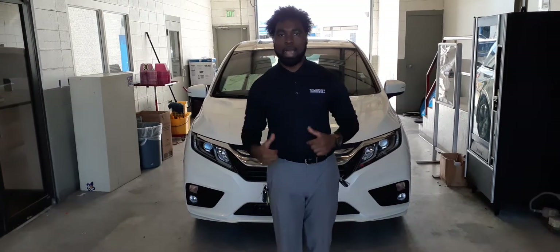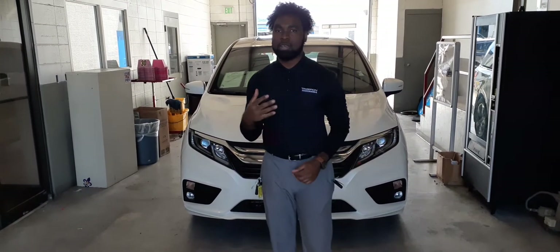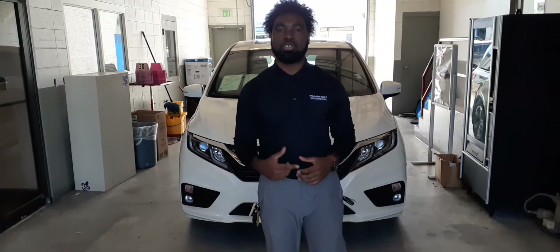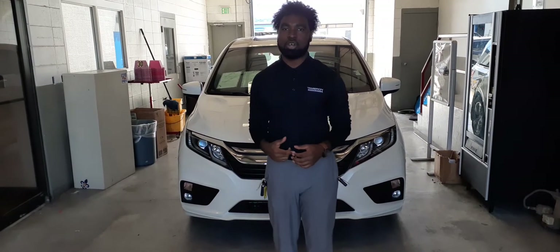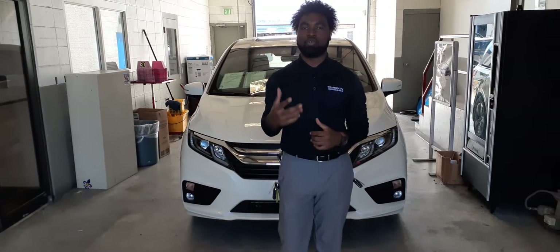One thing about this vehicle right here behind me is it has gone through a 182-point inspection, which basically gives you another five to six years of life out of the vehicle. You also have a seven-year, 100,000-mile powertrain warranty on it, and another year of comprehensive warranty on this vehicle as well.